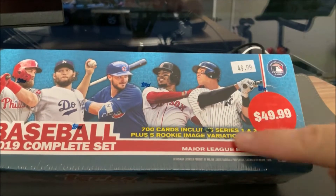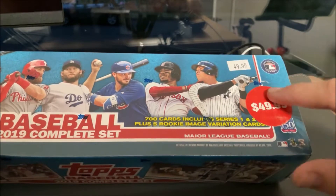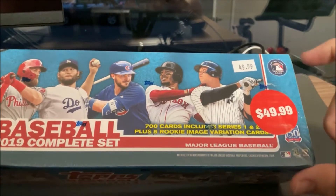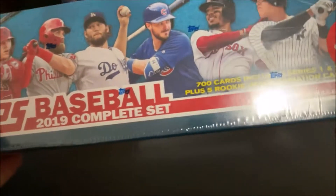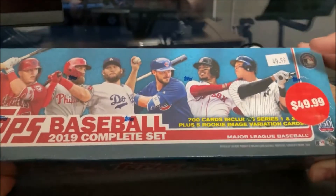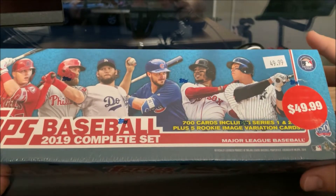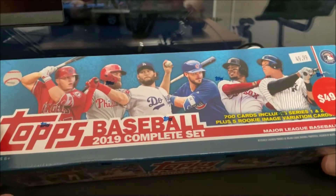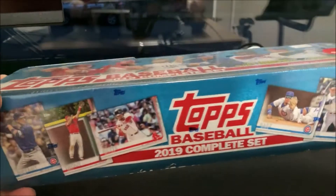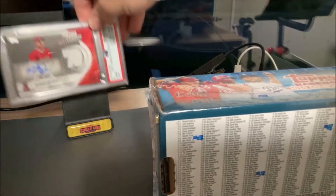I was thinking this was going to be a hundred-dollar, ninety-dollar box, and I was pleasantly surprised to see $49.99, which is what it was originally sold for. These usually come in a bunch of different variations — the base set, the hobby set. This one is not hobby, but it comes with all of the cards from Series 1 and 2 from 2019, as well as five rookie image variation cards.